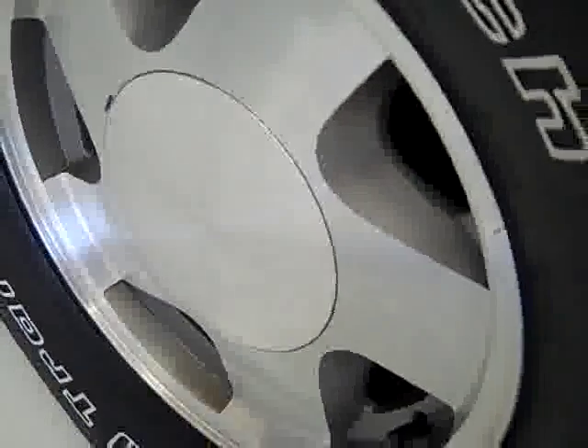BF Goodrich radial long trail tires with about a little under half the tread left, factory painted alloy rims. Down this side of the truck you can see just how clean the body is, how reflective the paint is — and yes, this is a 98.